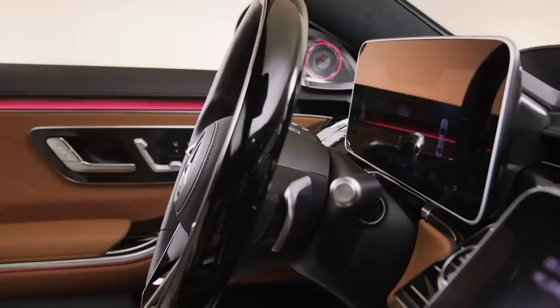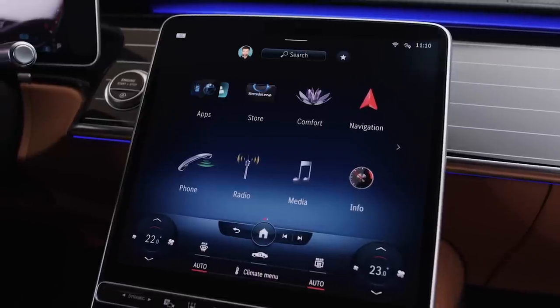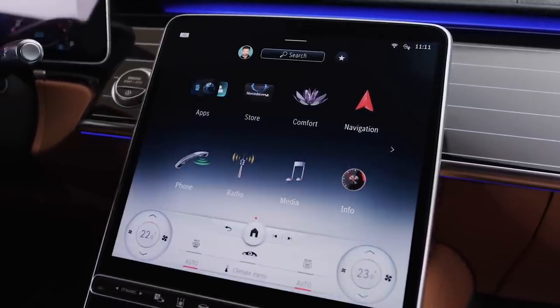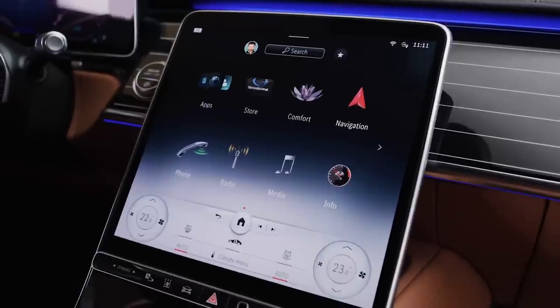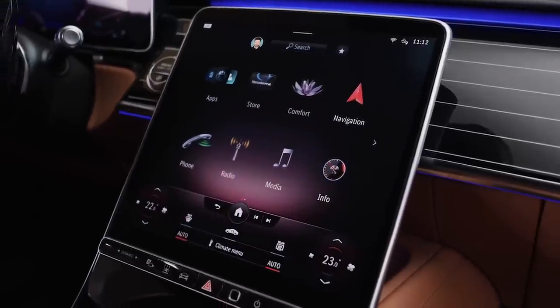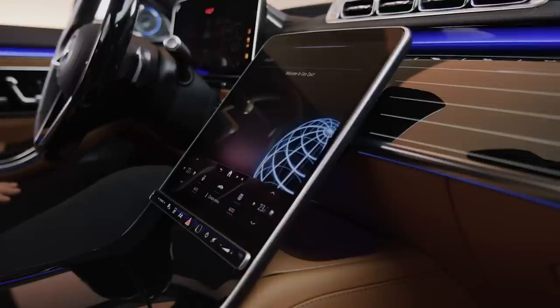Hey Mercedes. — How may I help you? — Please load my personal profile. — Okay, your profile is loading. The animation on this screen looks similar to the existing MBUX cars, but it's just a larger screen. That voice assistant uses connected data and artificial intelligence to get things you might need, or even play games — it can be a bit gimmicky.